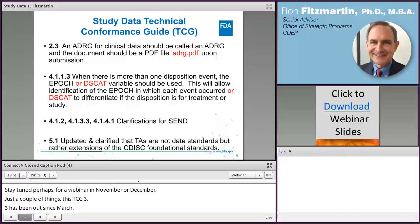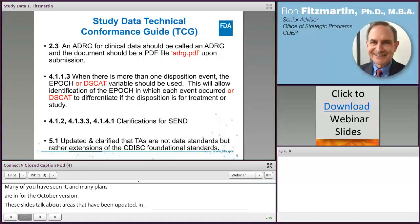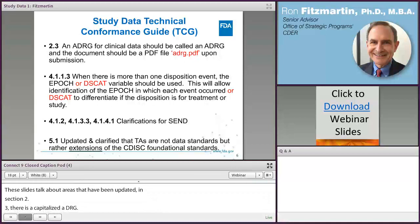The next couple of slides talk about areas that have been updated in TCG 3.3. In section 2.3, the ADRG should come in as a PDF but with a lowercase filename in the eCTD. In section 4.1.1.1.3, there was a clarification of the disposition category variable — it is DSSCAT as specified in the TCG. Note there is a typo in the slides which will be corrected before the final PDF of these presentations is posted.